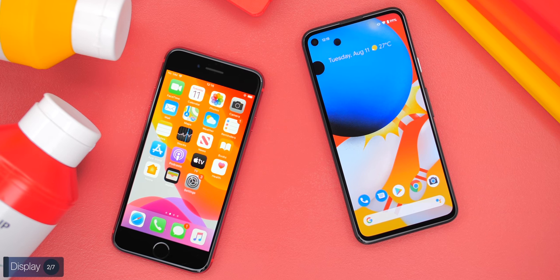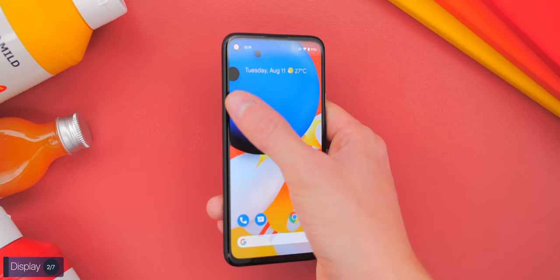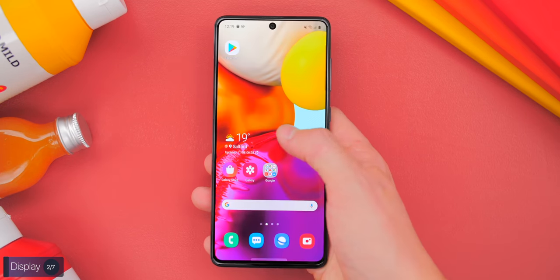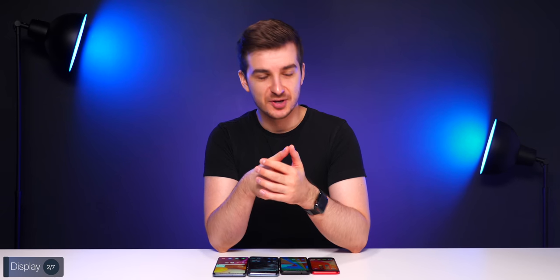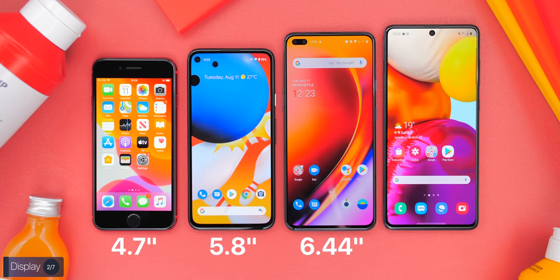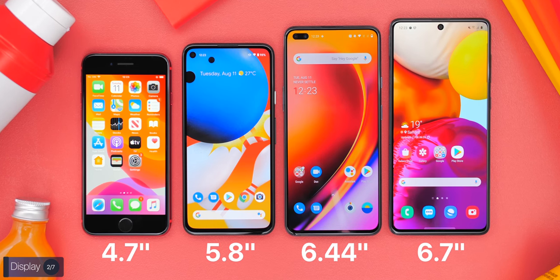The iPhone has the smallest display at 4.7 inches, while the Pixel 4a has the second smallest at 5.8 inches. You can use both of these easily with one hand, whereas the other two are much bigger. The OnePlus Nord comes with a 6.44-inch display, while the Galaxy A71 comes with the biggest display at 6.7 inches.